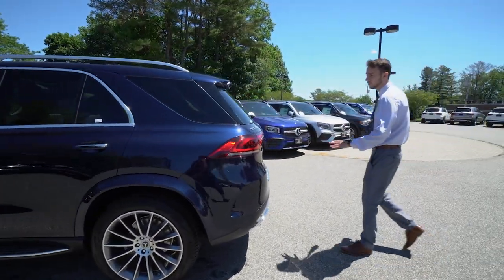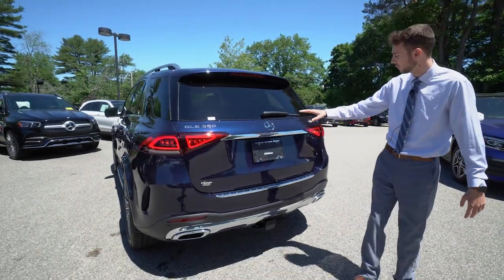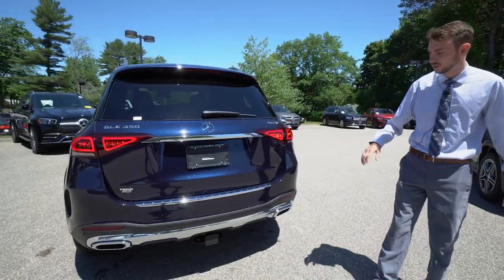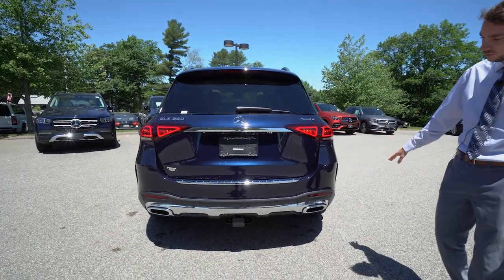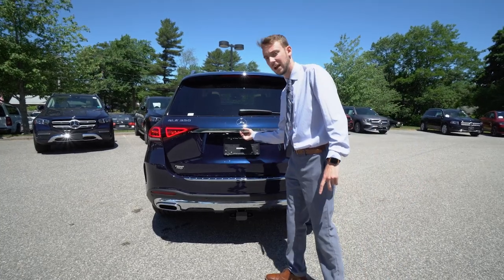Around the rear, wraparound LED taillights — gorgeous design, very sleek, very modern. GLE 350 and 4MATIC badging — that's the all-wheel drive system. We have dual-tip exhaust and a factory trailer hitch, which is a great option to have.